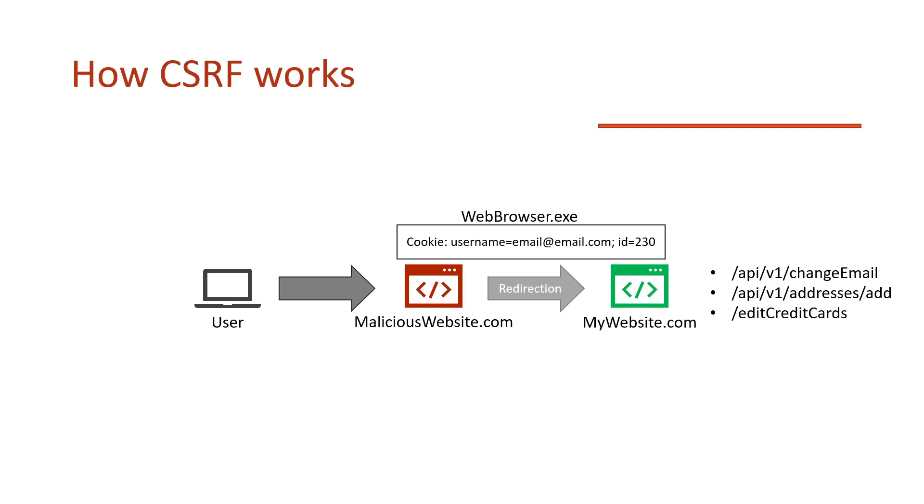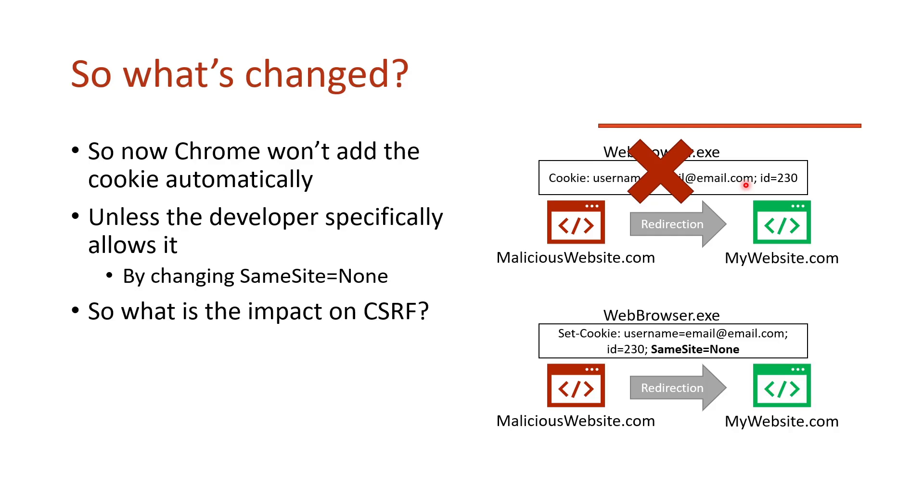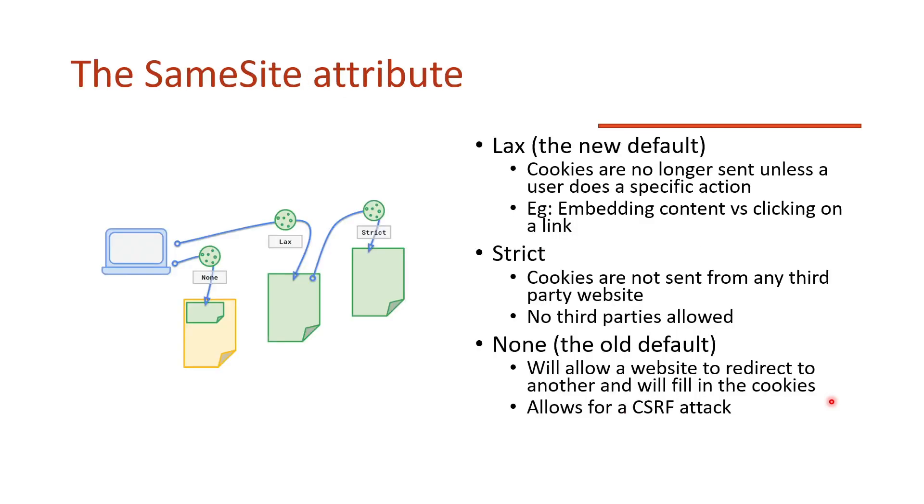That's briefly how CSRF works — if you want more info, check my other video. So what's changed? Fundamentally, this redirection no longer sends that cookie unless a developer explicitly wants it to be sent. The developer has to specifically set 'SameSite=None' to have no restrictions. By default, cookies are now going to be 'SameSite=Lax', so this cross-site redirect attack no longer works unless a developer sets SameSite to None. There's also a 'Secure' attribute requirement, but that's less impactful than the SameSite change.